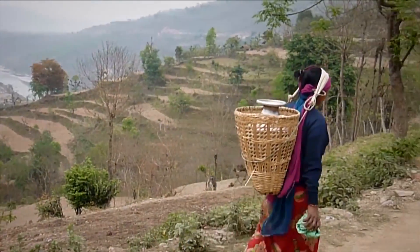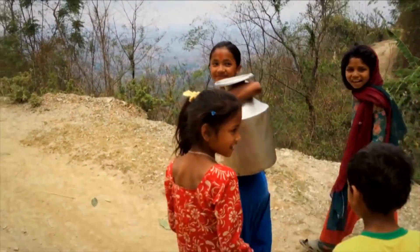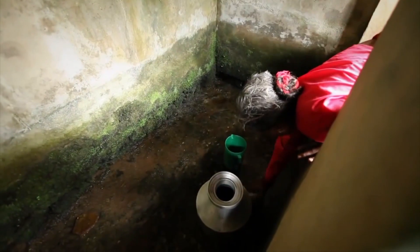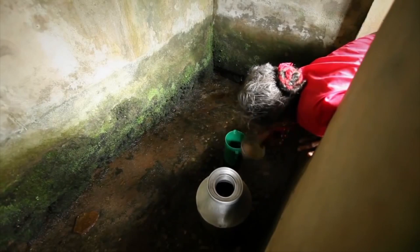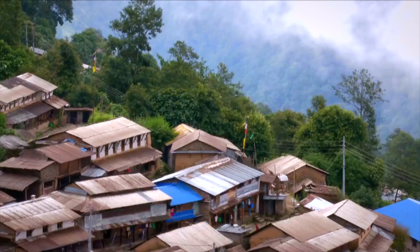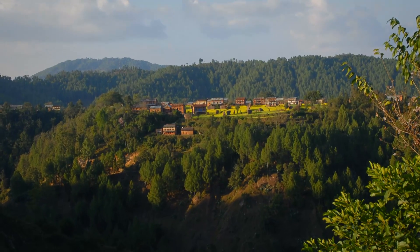Despite being in proximity to abundant water sources, most of the villages on the hilly terrains of Nepal face acute water shortages. Women and children struggle and spend several hours a day fetching water. This means wasted time, wasted productivity, and the underutilisation of otherwise productive lands. The hydraulic ram pump seems to be an appropriate technology for such difficult terrains.